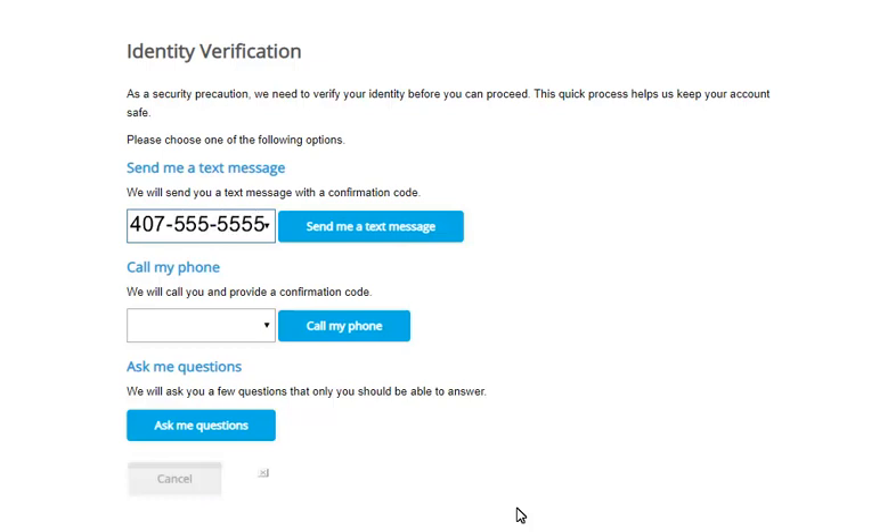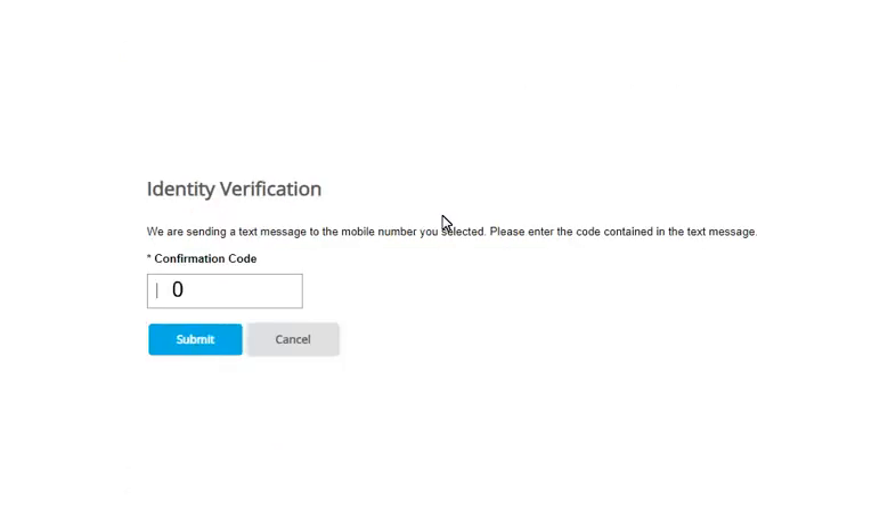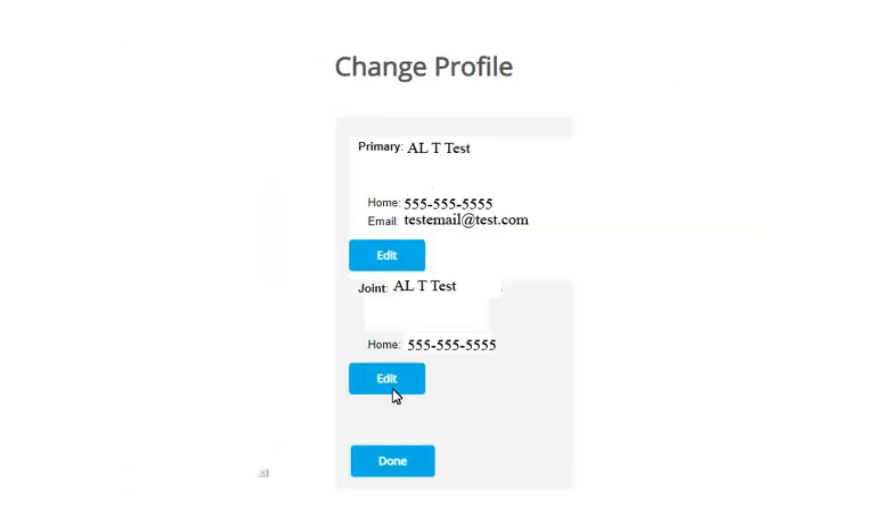Select if you would like to receive the confirmation code through a text message or a phone call. Enter the confirmation code that was provided. Select Done.